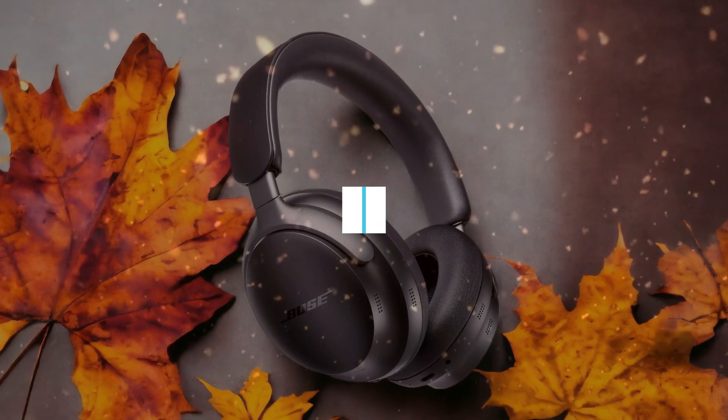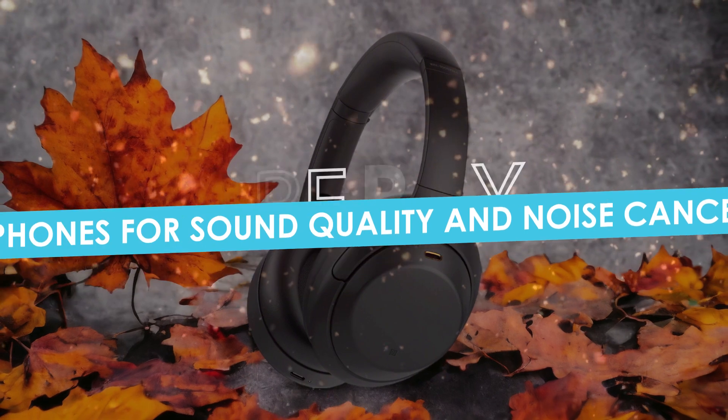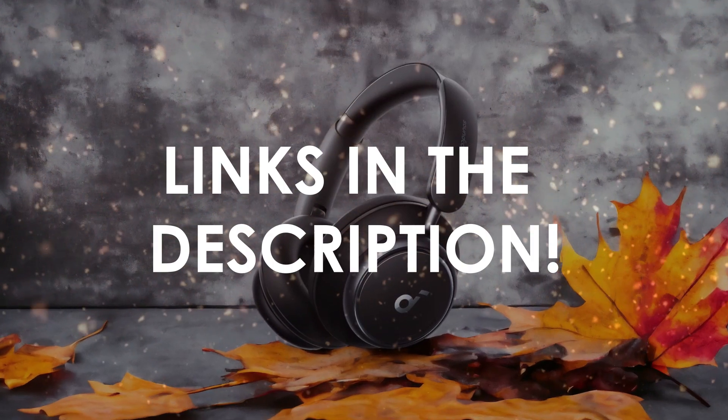In this video, I will help you find the best headphones for sound quality and noise cancelling in 2024. Links to all the products we mention in this video will be listed in the description. Let's get started.